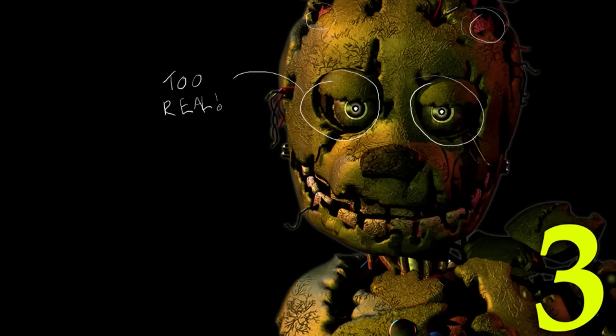In Five Nights at Freddy's 1, the only time hyper-realistic eyes appear is during the hallucination where it pops up saying 'it's me.' That's the only instance of hyper-realistic eyes. This actually ties back to some of the images in Five Nights at Freddy's 3 — with the kids in the suits. What if we're seeing the kids inside uniforms rather than animatronics with eyes?